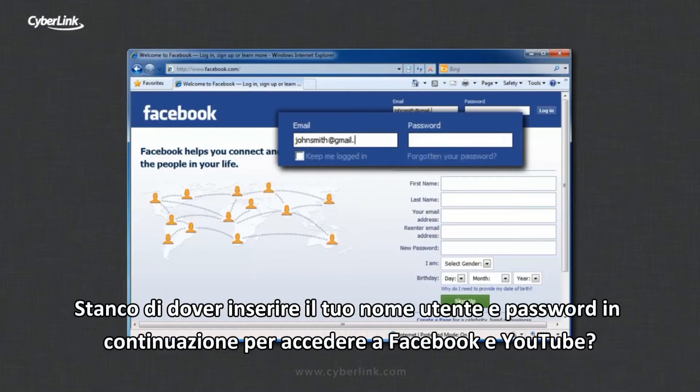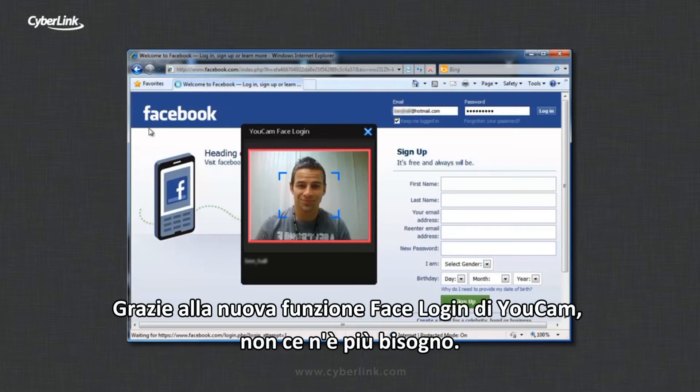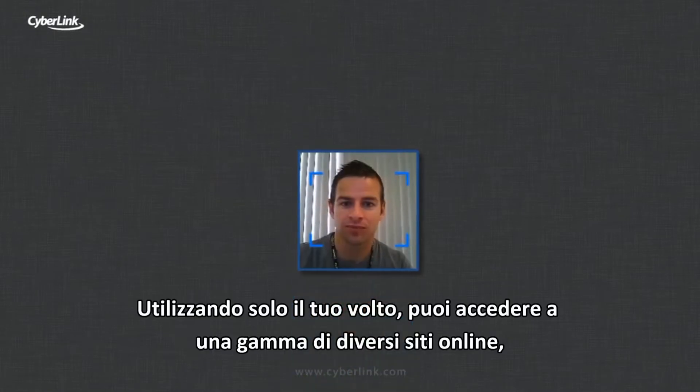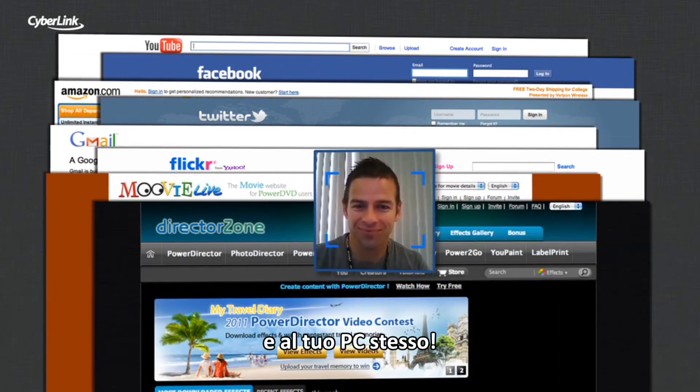Tired of constantly signing into Facebook and YouTube with your username and password? With uCam's new face login feature, now you don't have to. Using only your face, you can log into a host of different websites as well as your PC.